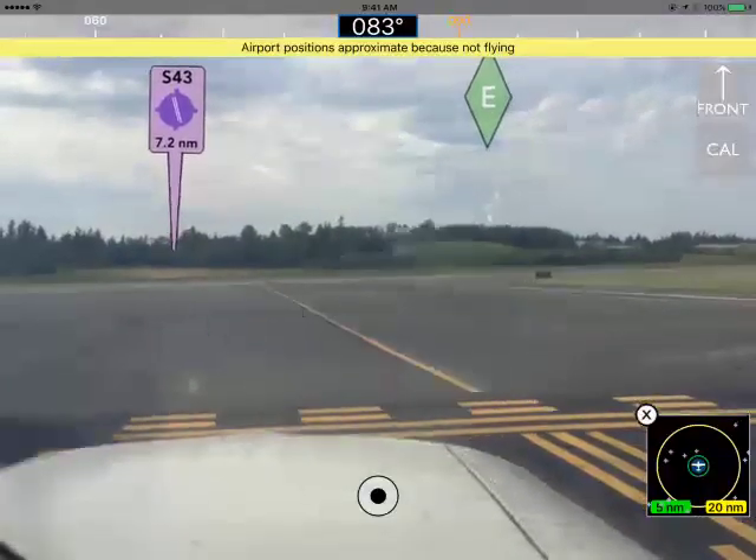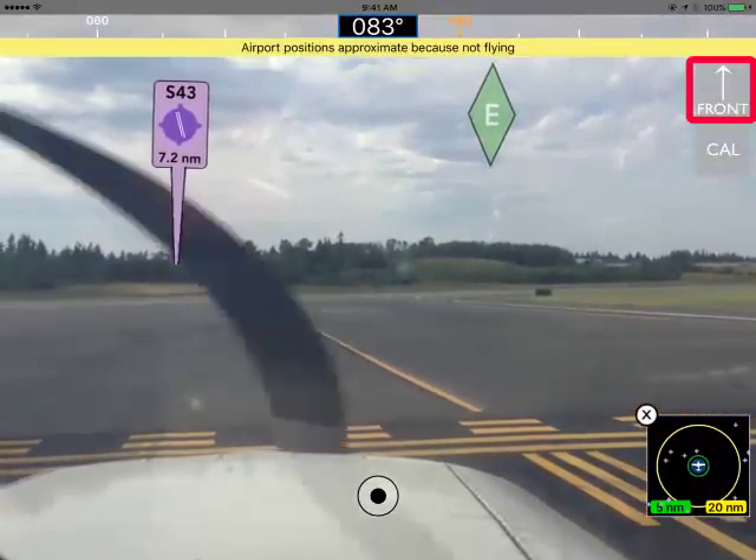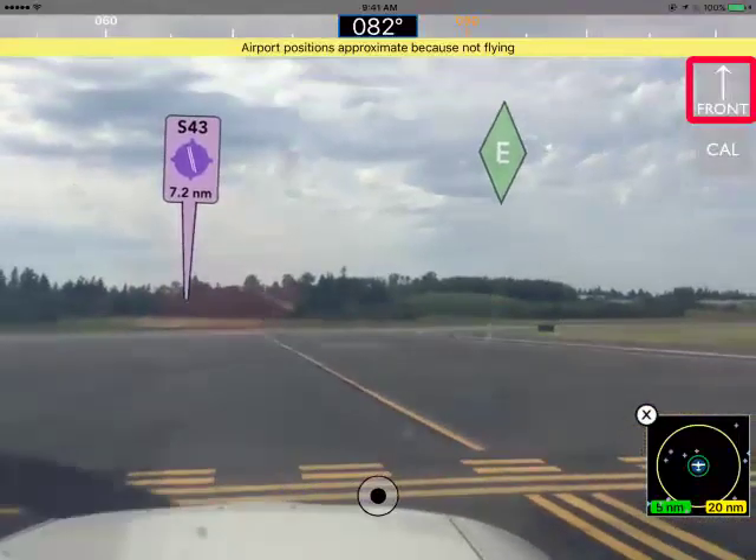We're sitting on the runway right now. We're not moving, so the Front button in the upper right is clear, meaning it's just using the compass in your plane.